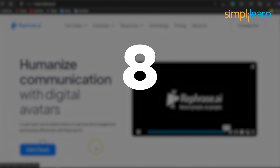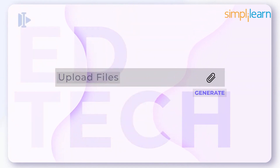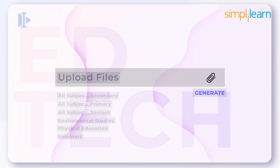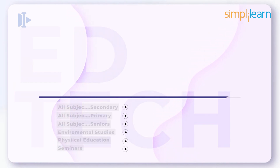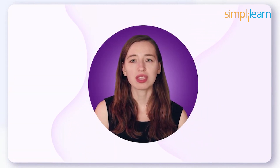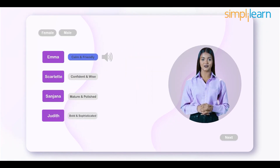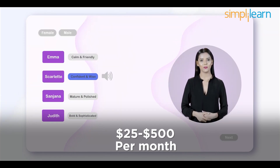At number 8, we have Rephrase. Rephrase.ai is a unique video editor that allows you to edit the video by providing the content. Business-based editors use Rephrase.ai to save money that is invested or used to hire an entire ad team. The features in Rephrase.ai provide the editors with a realistic video by just providing the transcript, and these features are available at a price of $25 to $500 per month.